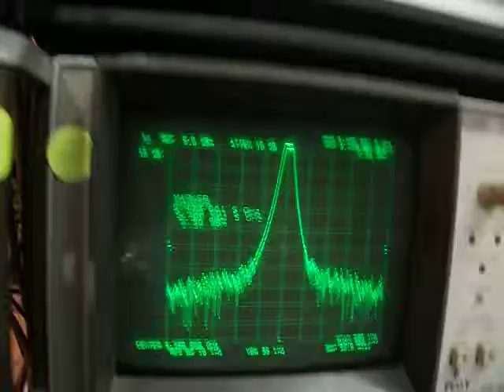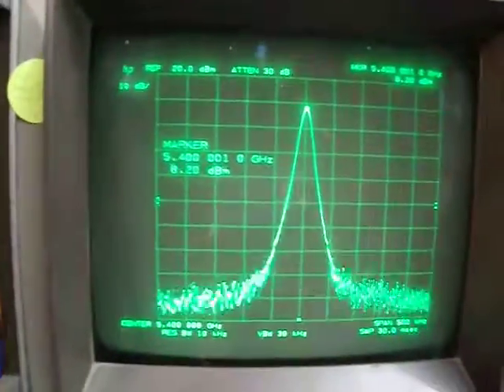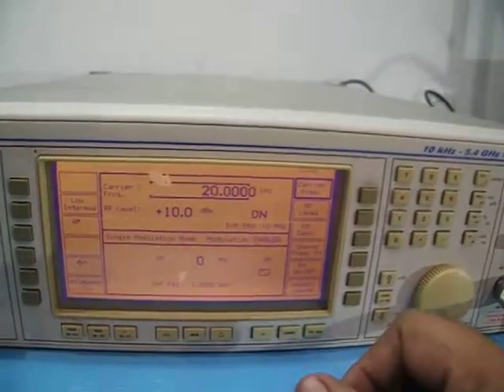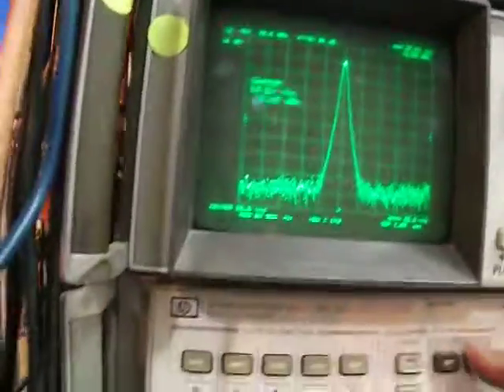Now I'll put in the attenuator. It's showing 8.2 dBm — strong output power. For the carrier frequency test, let's do 20 kHz. Center 20 kHz, span 20 kHz as well — and here it is: 20 kHz at 10 dBm.